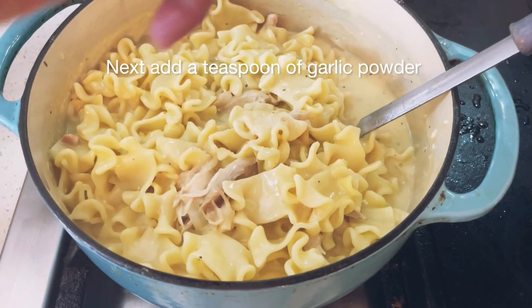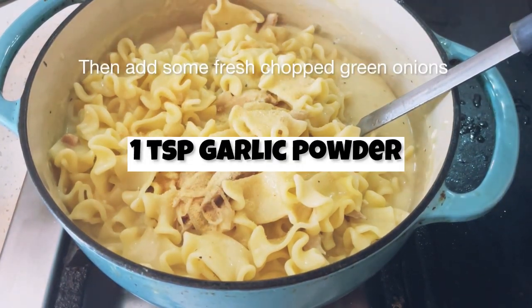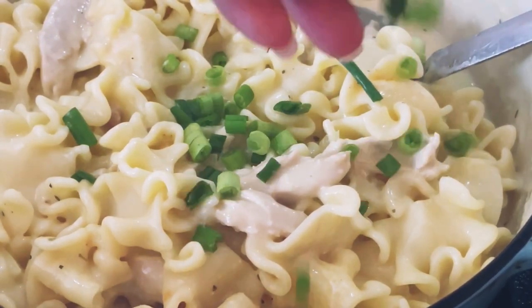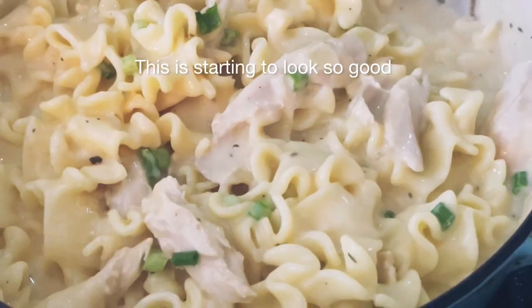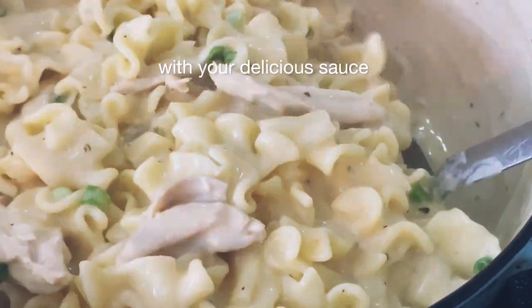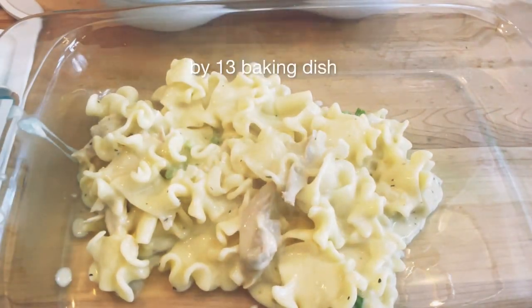Next add a teaspoon of garlic powder, then add some fresh chopped green onions. This is starting to look so good. Mix until everything is completely coated with your delicious sauce. Go ahead and add a layer of noodles to your 9x13 baking dish.